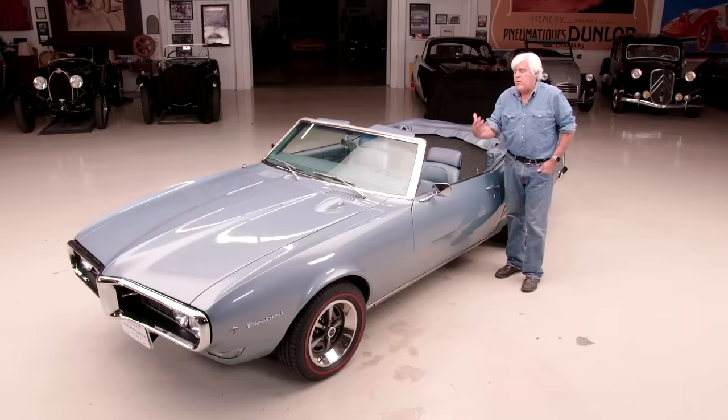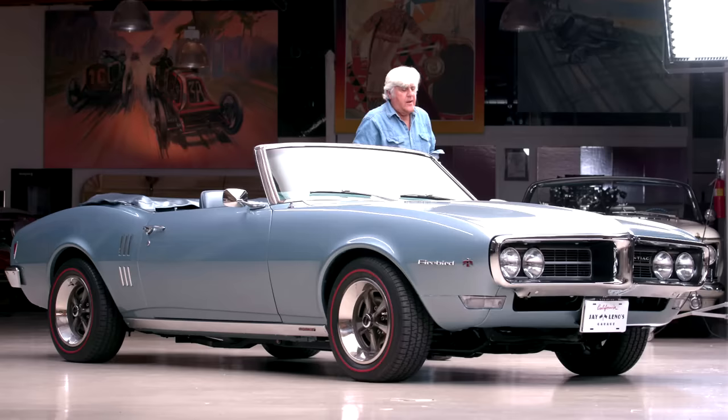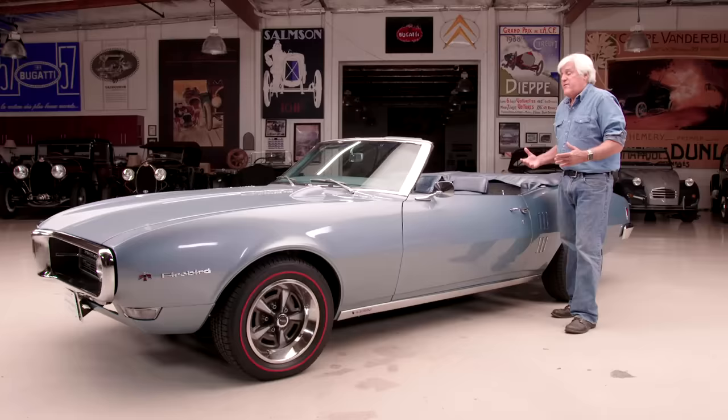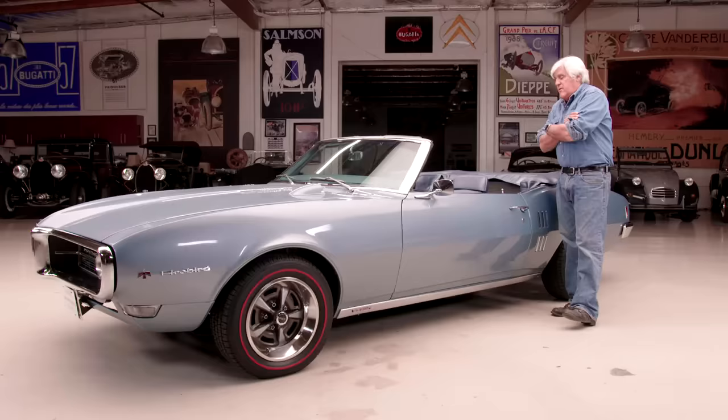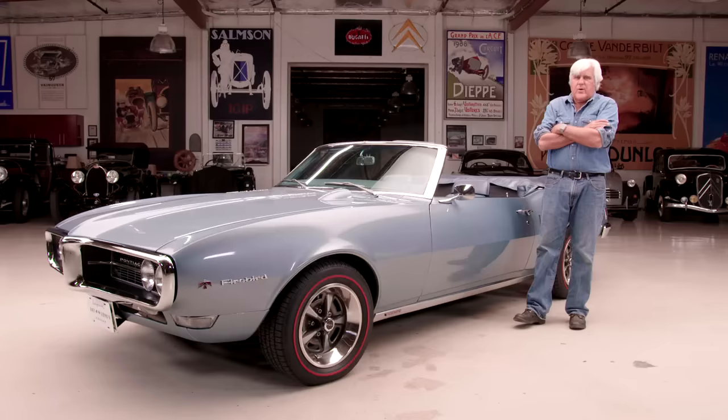A lot of times when you get cars from this era, you put in big motors — 400, 500, 700 horsepower — and they overpower everything. With this, you can use all the power all the time. Is it really fast? No. But it's certainly fast enough, and certainly as fast as an XKE from the period, which is what I think John DeLorean was trying to do. The Jaguar said it had 265 horsepower, but whenever you put one on the dyno, it always came out at 215, 220, 225 — which is exactly what this is.